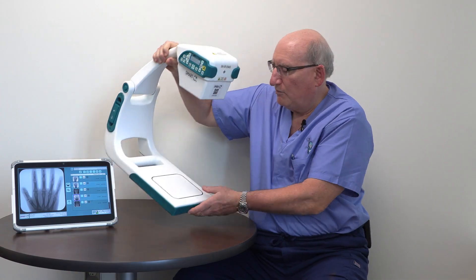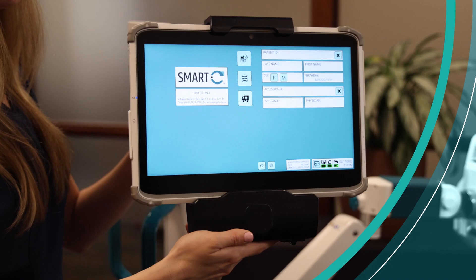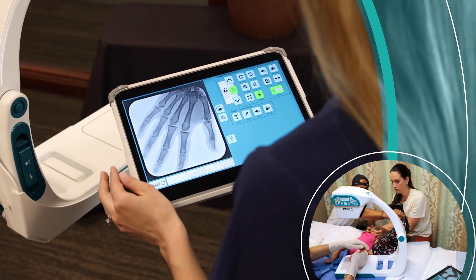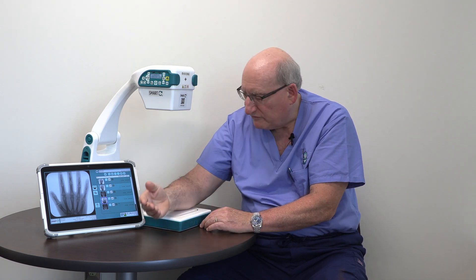This machine is portable enough that I can literally take it into the room with me. It's a point-of-care portable machine. I can have the patient put their hand, elbow, or shoulder — the patient sees the result immediately, and we can discuss in real time what it looks like, what we're seeing, and what the implications are for treatment.